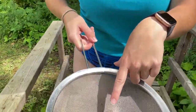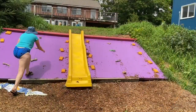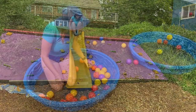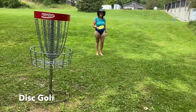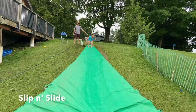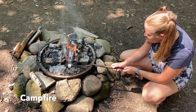Finding critters in the creek is a camp favorite. Disc golf is another Highlands favorite. S'mores at campfire on Friday are the best.